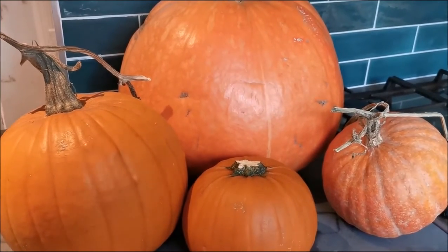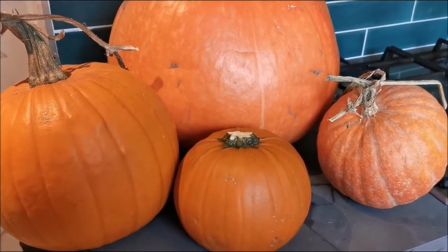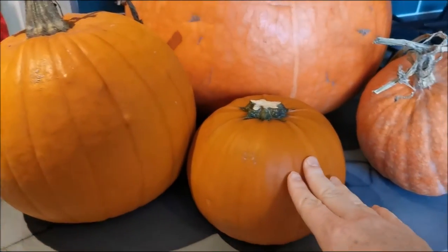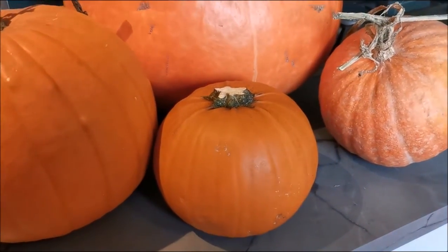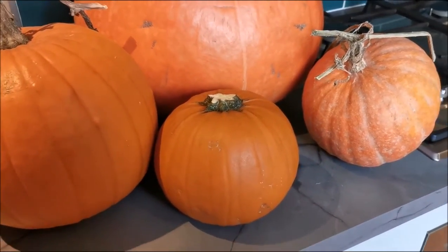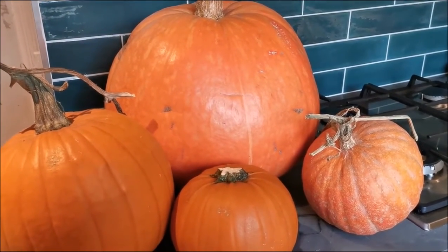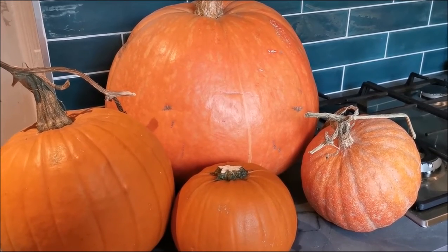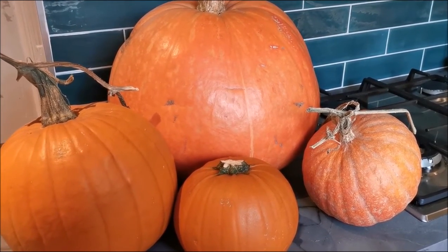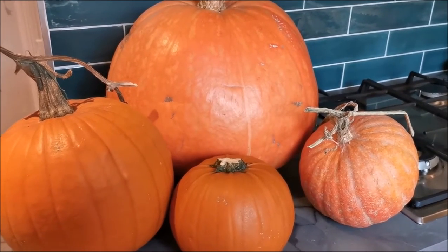These are not cheap. If you go to supermarkets, they tend to be on the cheaper side — this small one I got from Tesco and it was 65 pence. But if you prefer going to pick your own, certainly in our area in the UK, what the pick-your-own pumpkin farms have been doing is charging a minimum amount.